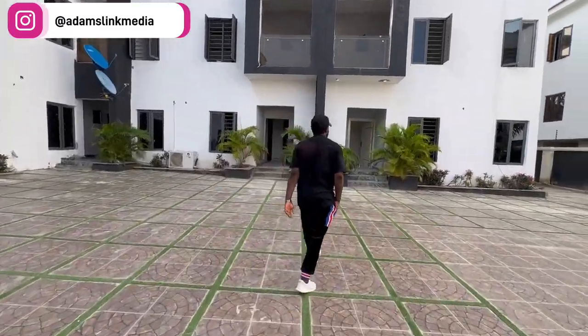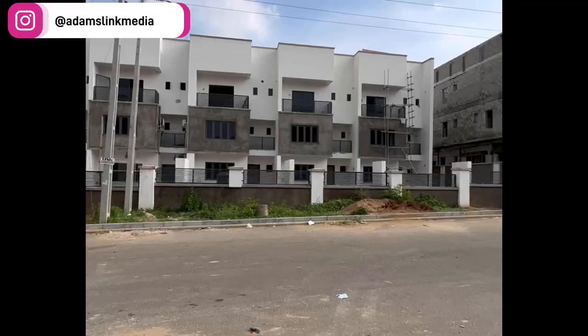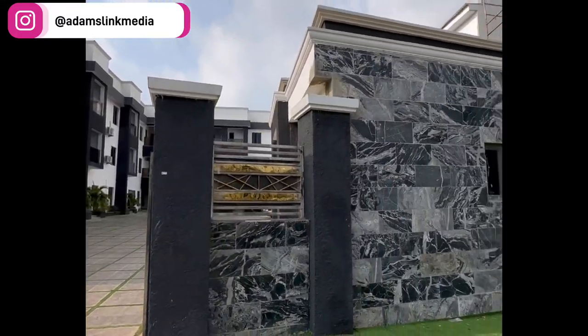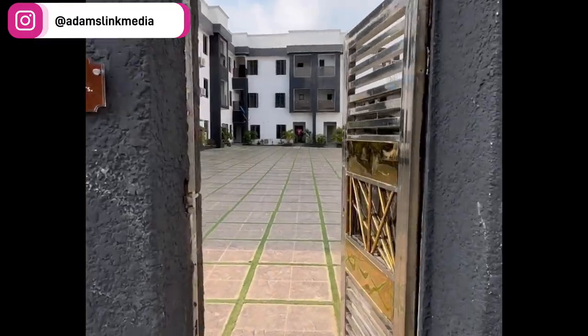You guys know houses in Abuja are ranging from 300 million, 400 million, 500 million — and the one I reviewed recently was 3.5 billion — and this estate is located in a very nice environment. So guys, watch the tour of the video and please try as much as possible to recommend people as well if you want to buy.